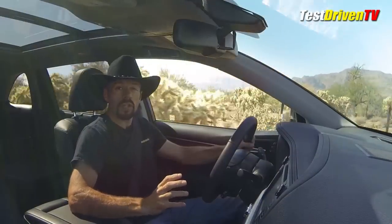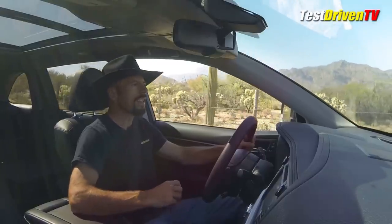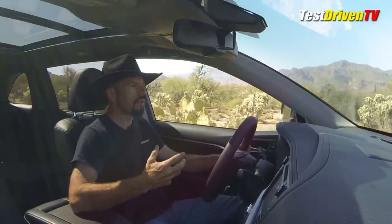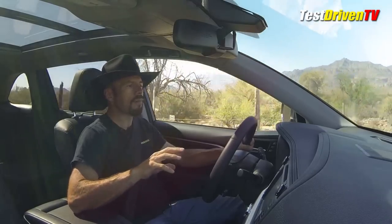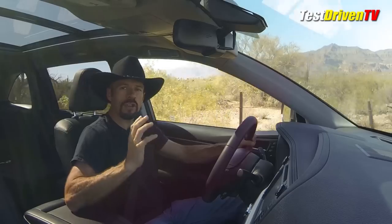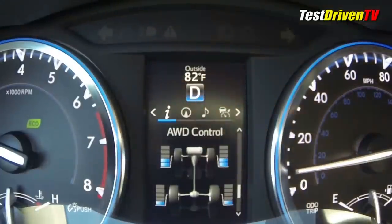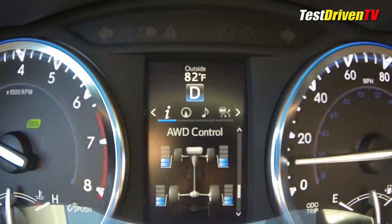New for 2014 in the Highlander is what Toyota calls dynamic torque control all-wheel drive. Basically it's a fuel-saving, passive all-wheel drive system — up front you've got 100% of the power most of the time. It'll only send power to the rear wheels if it detects slippage or under full acceleration, at which time it can send up to 50% of the torque to the rear axle for a sure-footed feel. There's actually a readout on the instrument cluster that lets you watch how the system is acting and where it's sending torque.